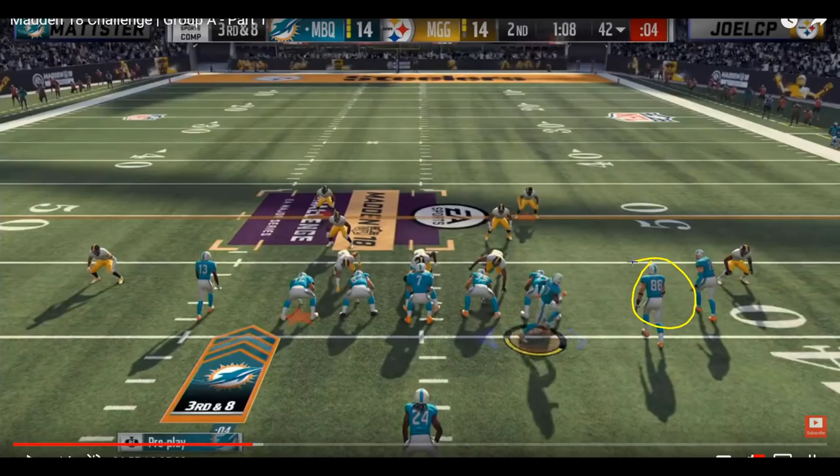Streaks — intuitively you wouldn't think they would be able to be smart routable, mainly because smart routing usually means they break on the first down marker, and since streaks never break, you wouldn't think it'd be possible. But it actually does work. If you smart route a streak, it shortens the route and makes them turn around much sooner, kind of starting a scramble drill type of deal, rather than a normal streak.